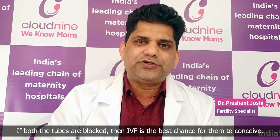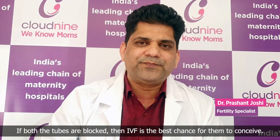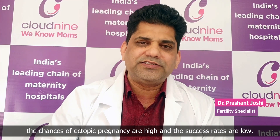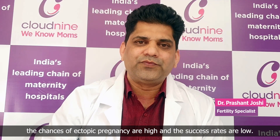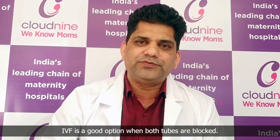If both the tubes are blocked, then IVF is the best chance for them to conceive. Tubal reversal surgery has its own disadvantages — you require surgery, the chances of ectopic pregnancy are high, and the success rates are low. IVF is a good option when both the tubes are blocked.